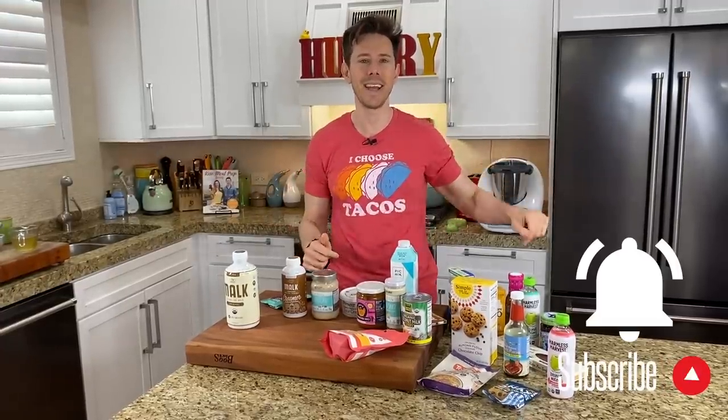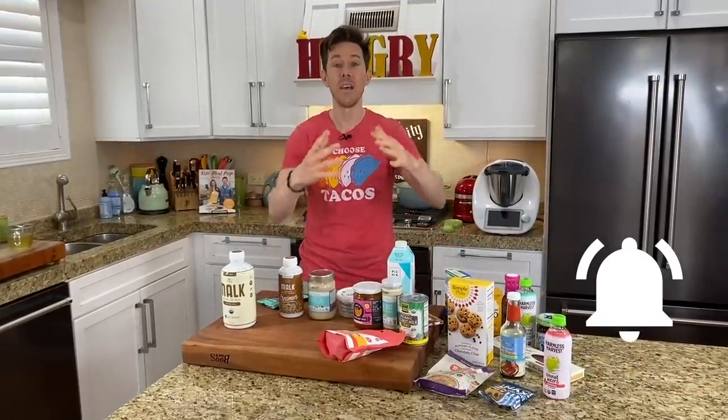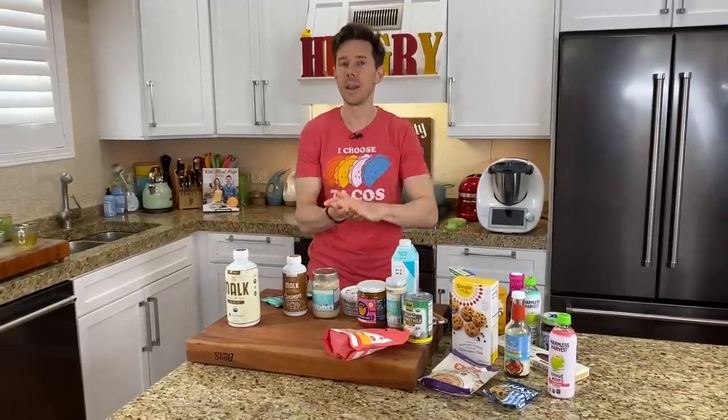The most important thing is the bell icon right below the video. That way, when our content goes live every week — videos, live stream, cooking demos — you get a push on your device as soon as we go live.